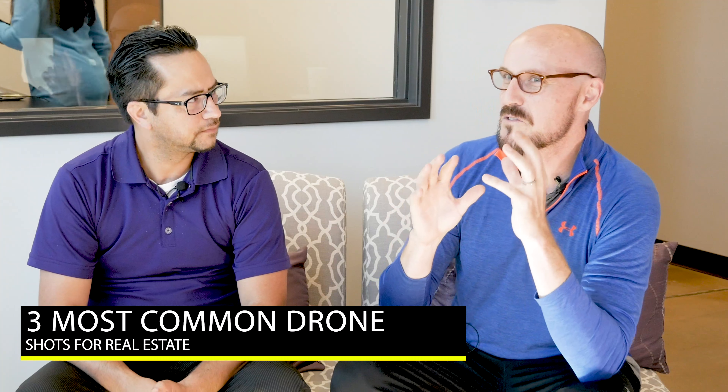Being everywhere at all times through video is pretty powerful stuff. So I want to talk a little bit about the three most common shots that you want to concentrate on when you start doing your video production using drone work.